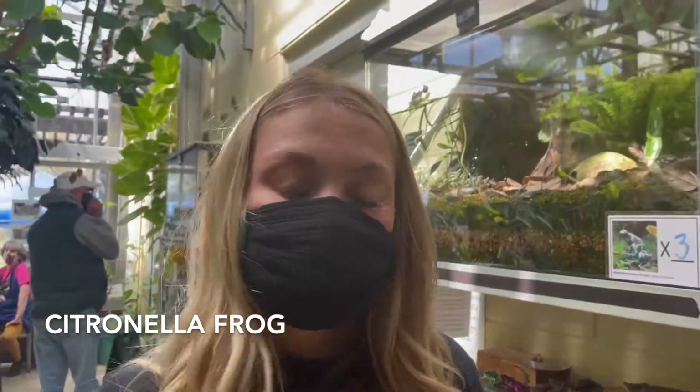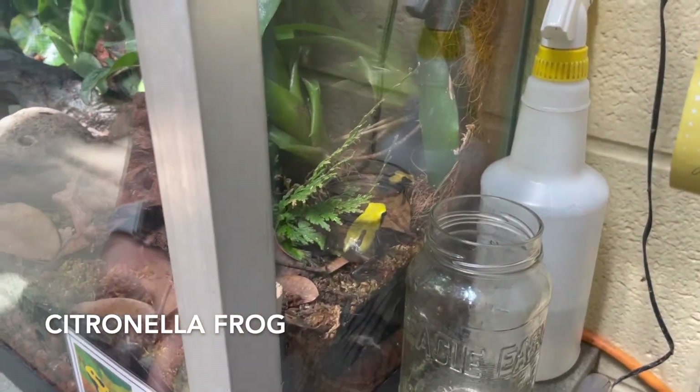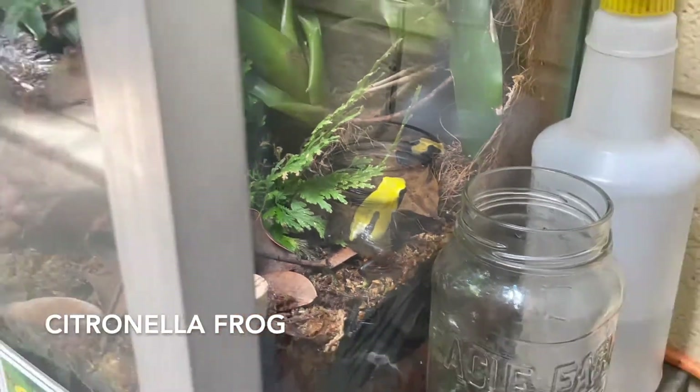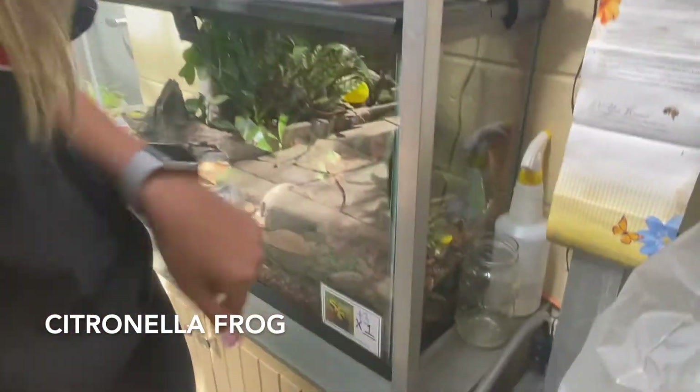In addition to lots of plants and trees, this greenhouse is also home to some pretty cool species of frogs. This one is called the citronella, native to Suriname. It is a poisonous frog with yellow and black spots all on it.